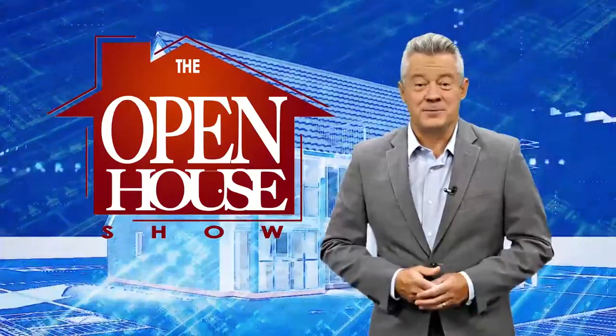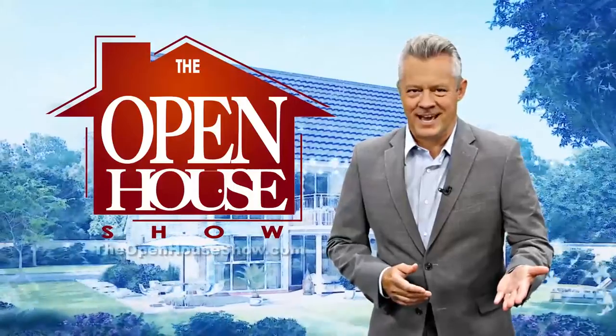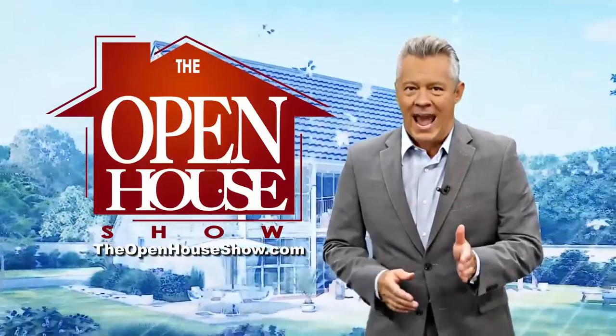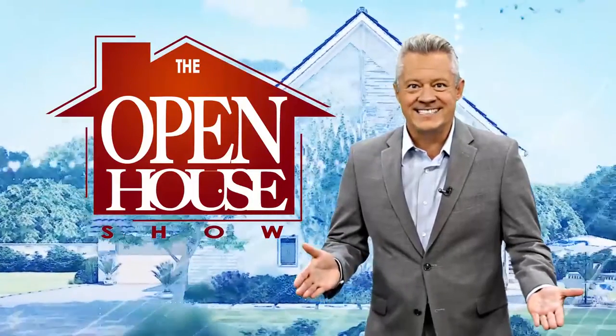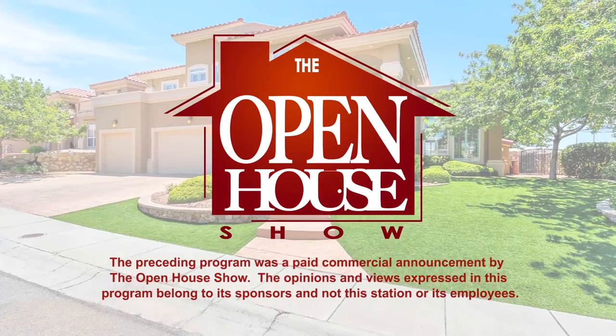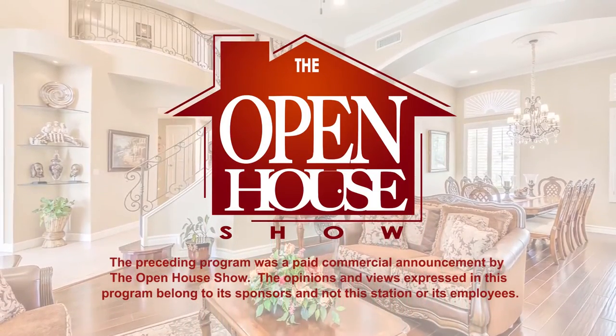We hope you enjoyed this episode of The Open House Show, and we'll see you again next week. Until then, check out our library of virtual open houses online right now at TheOpenHouseShow.com. Until next time, happy house hunting! Thanks for watching! We'll see you again next week.